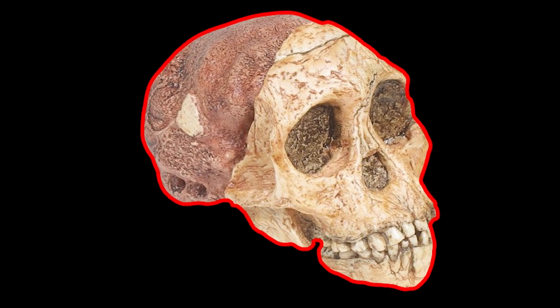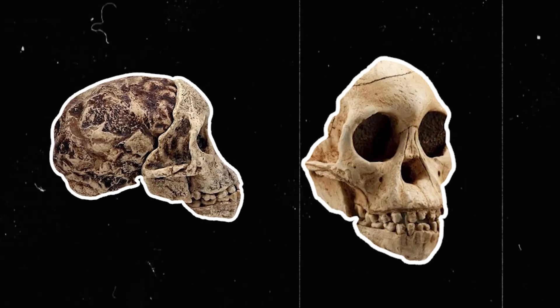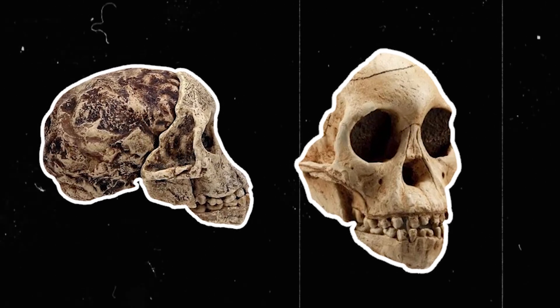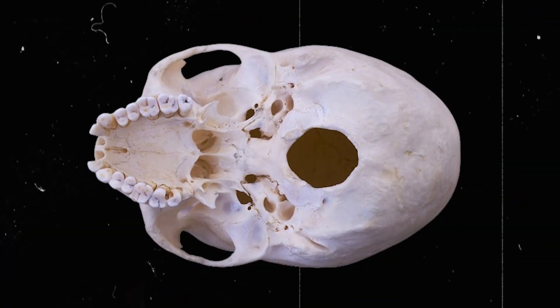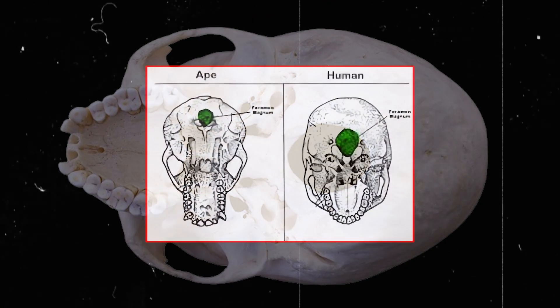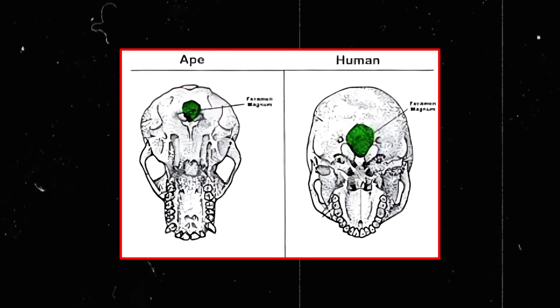One interesting aspect of this find is the mix of primitive and advanced traits derived from the Taung Child's skull. While the small brain cavity is similar to that of other primates, the placement of the foramen magnum — a large hole at the base of the skull — suggests something more profound. Positioned near the center of the skull base, unlike in apes where it is located towards the back, this feature indicates an upright posture.